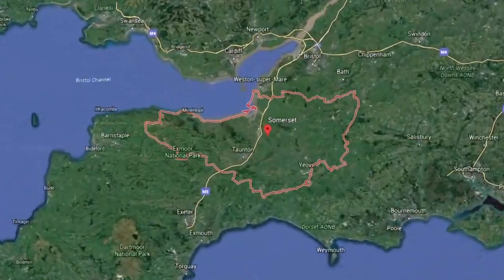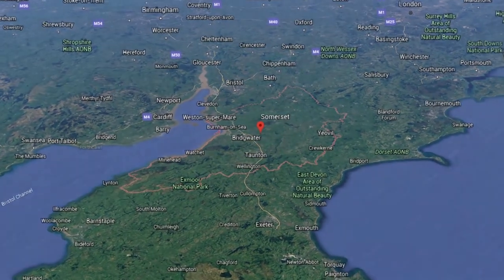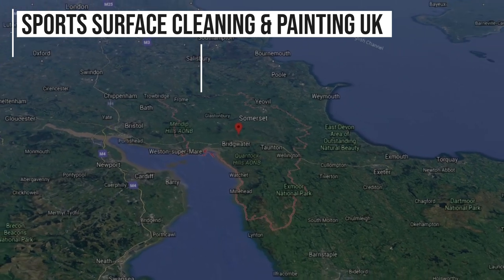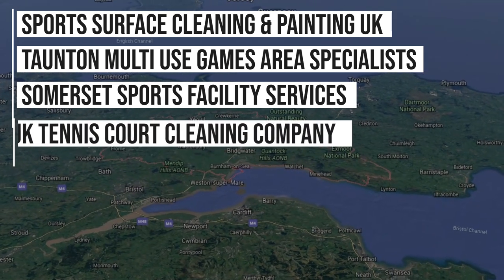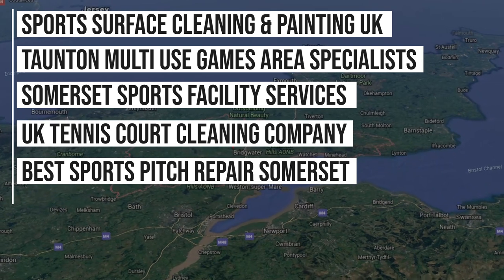Whilst we do work nationwide, we've actually carried out a lot of work in the Somerset area, and as a result we're ranking on Google for keywords such as: Sports Surface Cleaning and Painting UK, Taunton Multi-Use Games Area Specialists, Somerset Sports Facility Services, UK Tennis Court Cleaning Company, Best Sports Pitch Repair Somerset, and even more.